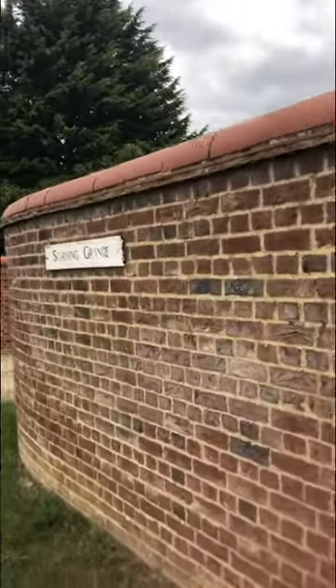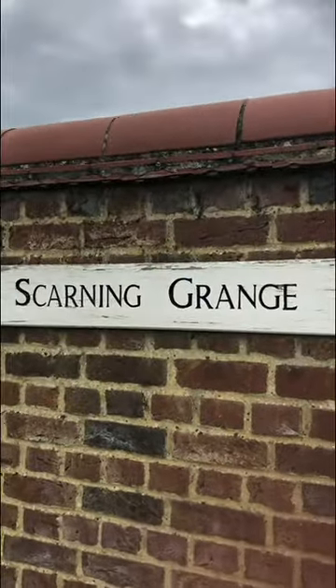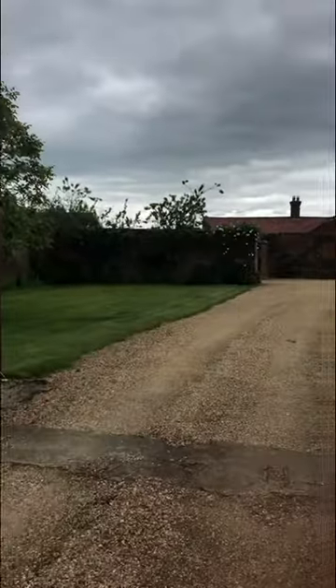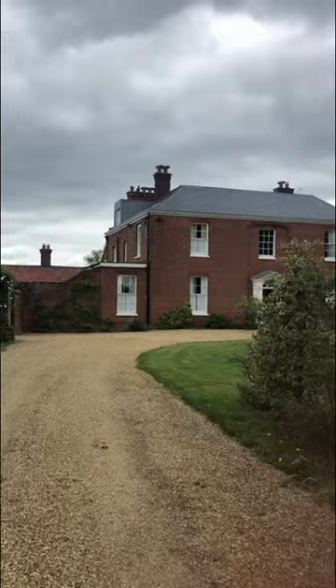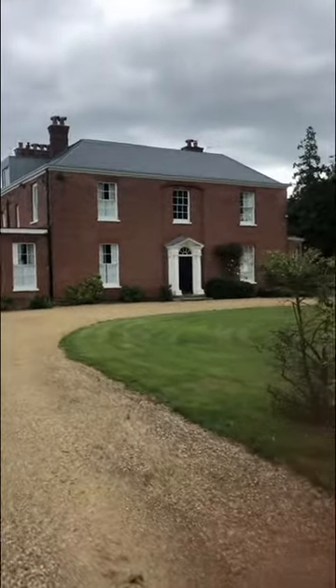We're house-sitting for a house called the Scarning Grange. A grange is, I think, like a small farm — it's an English word. You go through the gates and you can see the house here and the gravel pavement.